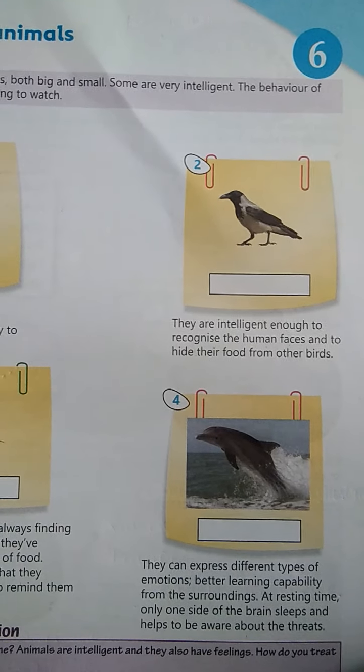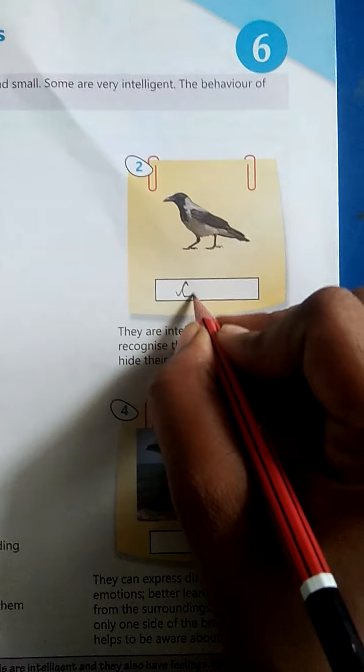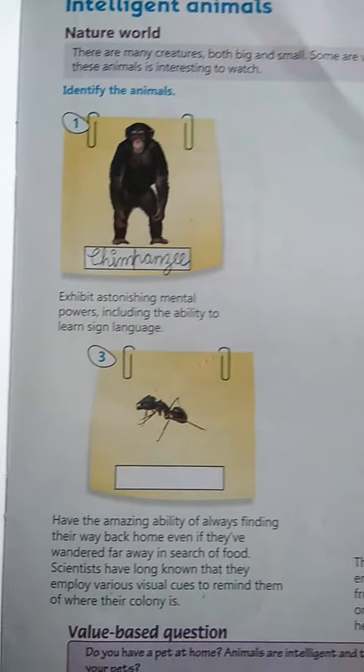What is the name of this animal? It is CROW — C-R-O-W. Okay, next.